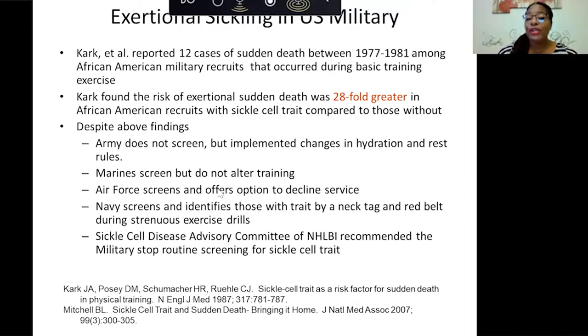The Air Force screens and offers options to decline service. The Navy screens and identifies those with trait by a neck tag and a red belt during strenuous exercises so that if they collapse, they can be identified quickly. The Sickle Cell Disease Advisory Committee of the NHLBI recommends that the military stop routine screening for sickle cell trait, and there's a lot of controversy surrounding that.